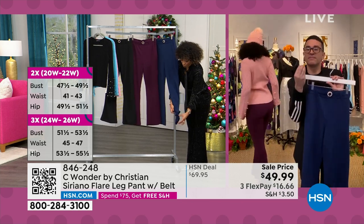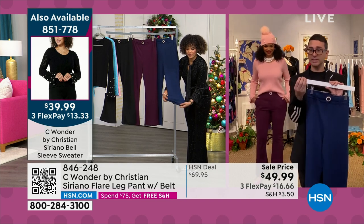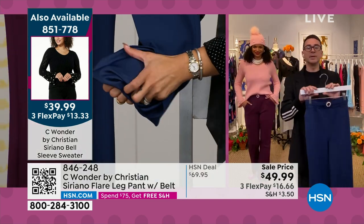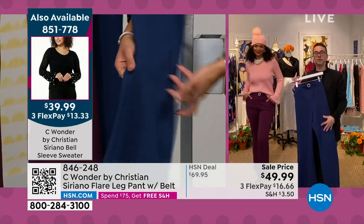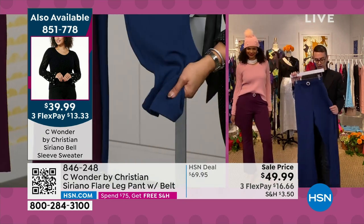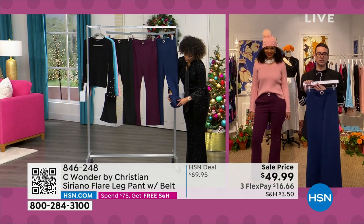It looks expensive and feels good. It's like you're wearing nothing, but it really does feel very tailored. It's such a good quality crepe fabric — really, really wonderful. You're going to wear this for years and years. This is just such a great pant to have in your closet, in your wardrobe.